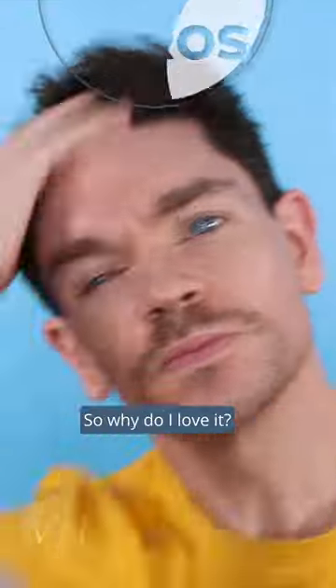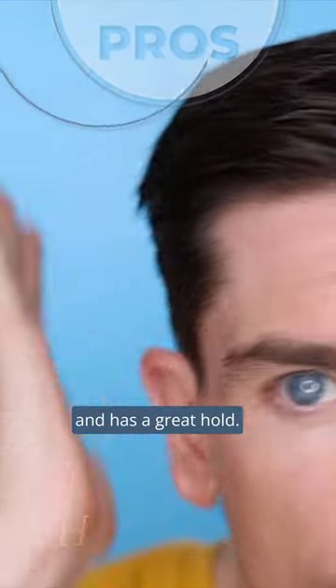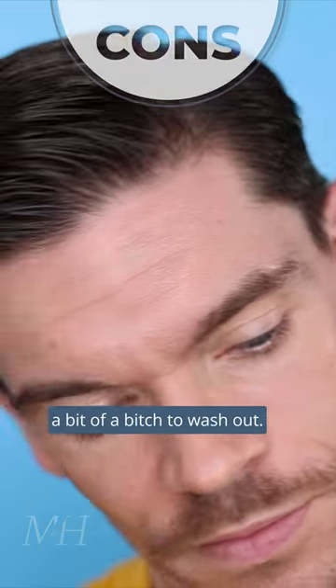So why do I love it? It's easy to style with, budget friendly, and has a great hold. It's a little too sweet smelling and is a bit of a pain to wash out.